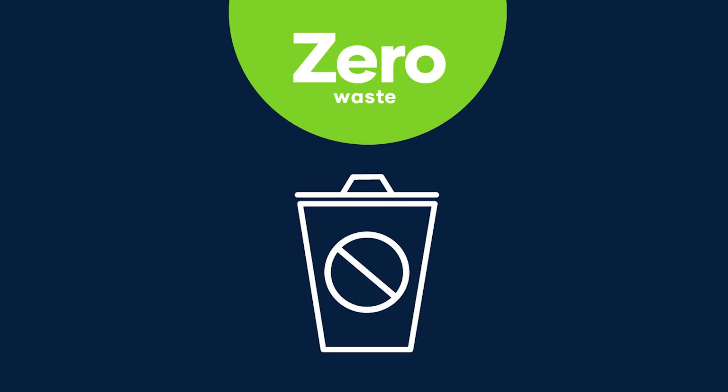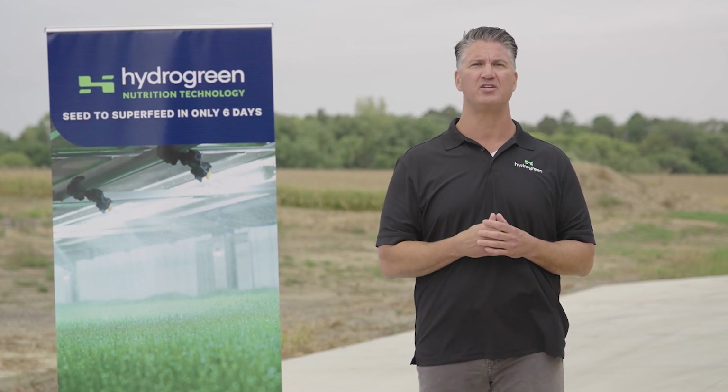The Hydergreen system also produces zero waste, compared with traditional farming shrinkage that's equivalent to wasted feed for up to 500 cows. Our Hydergreen technology can exponentially transform what can be achieved with traditional farming methods, which yield maybe two harvests per year.